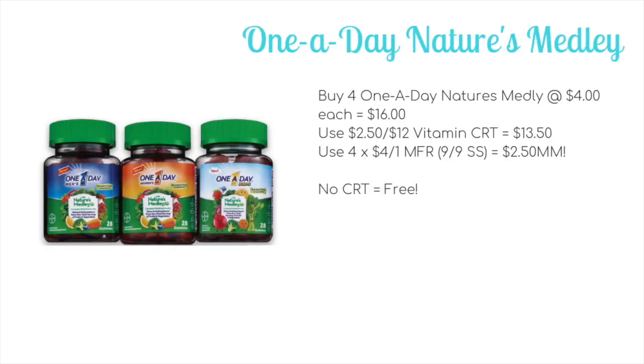The final deal of the week is on the One A Day Nature's Medley vitamins. Not all stores will carry these, but if they do they are going to be completely free. The coupon has a limit of four, so you could pick up four for completely free. If you pick up four at four dollars each, your total would be $16. Use a vitamin CRT if you have one — for example a $2.50 off of $12, which is one I get regularly — dropping it to $13.50. Then use four of the four-off-of-one coupons from the 9/9 Smart Source and it would be a $2.50 money maker.